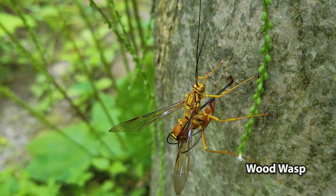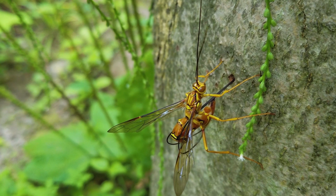This is a female wood wasp which is currently laying eggs under the bark of this tree. After about two years the pupae will emerge.